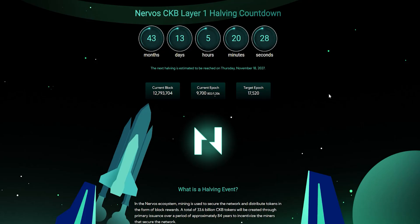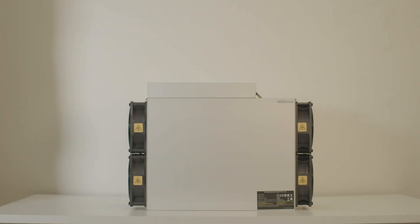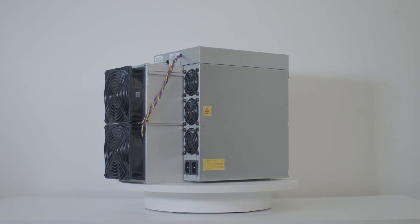The difficulty is 4.3 exahash per block, and the next halving is estimated to be reached on Thursday, November 18th, 2027. CKB is now one of the top choices for mining, and most miners are using this Antminer K7 from Bitmain — it's the top and most efficient ASIC miner for it at this moment.